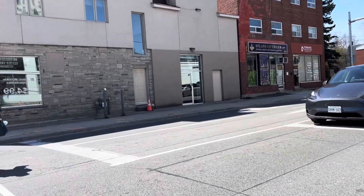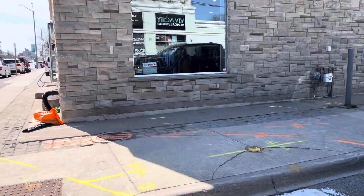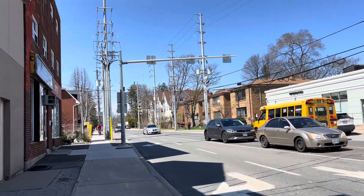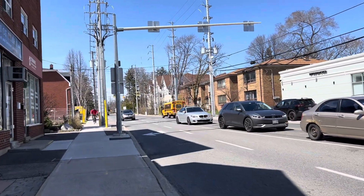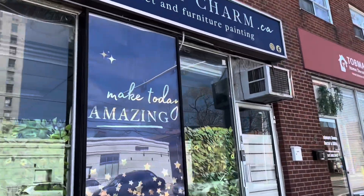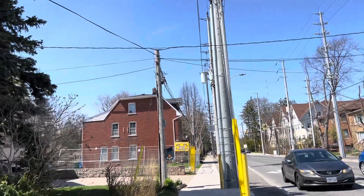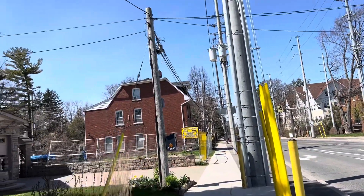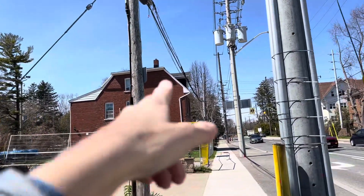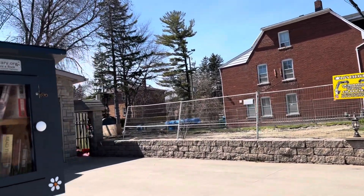They got rid of something — they demolished something. I think the little library is still there, though. But what happened to the little house? Why did they demolish the little house? Is the little house there? Yeah. But they demolished something there — there was something beside it. There was a house beside that one. I bet they're going to put a mansion there.